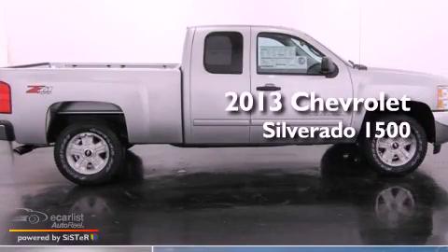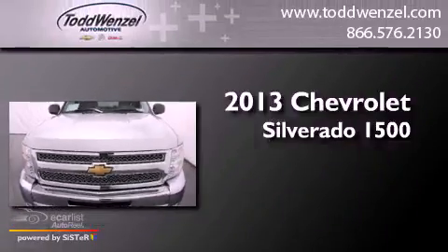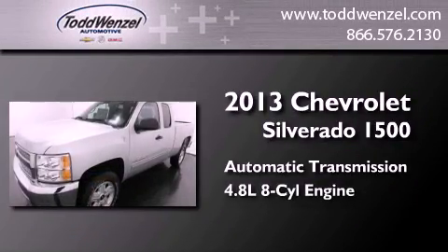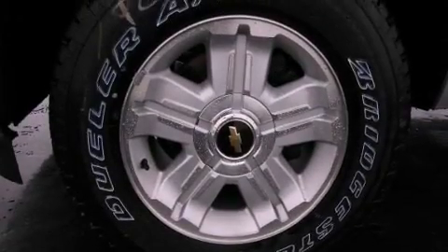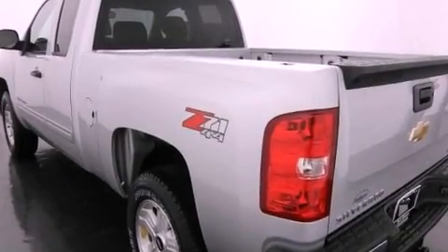This is a brand new 2013 Chevrolet Silverado 1500. This truck has an automatic transmission, a 4.8 liter V8, and the added safety and control of four-wheel drive. Its top features and packages include the appearance package and a tire pressure monitoring system.